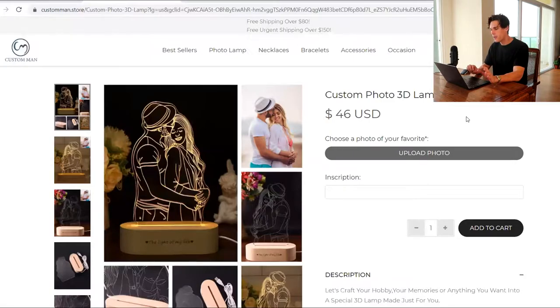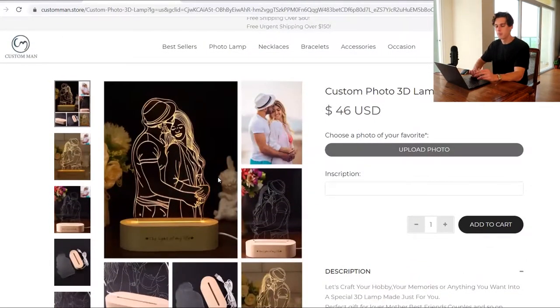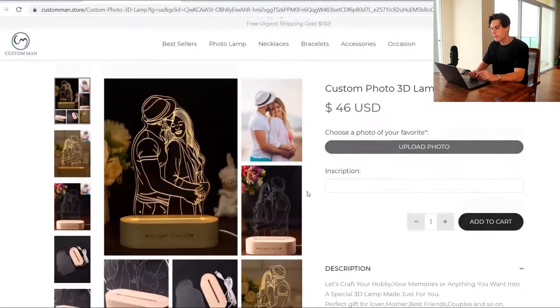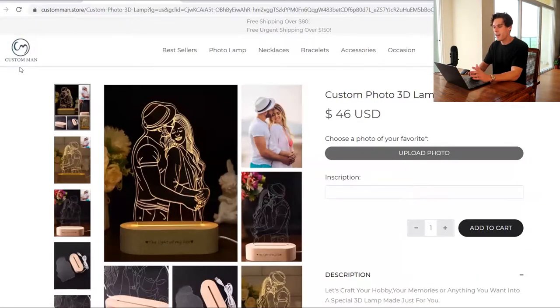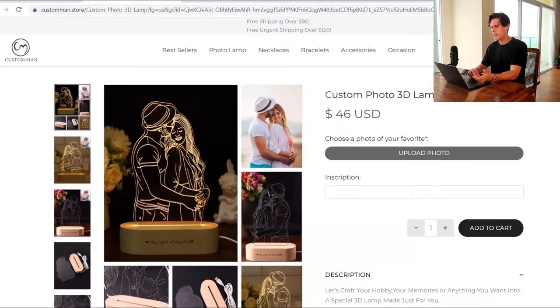Next one is a custom photo 3D lamp. So this is a very stereotypical dropshipping type of product — like a Valentine's Day or anniversary product, maybe a Christmas gift or whatever. The logo is a little small over here. This isn't like a super welcoming website. Logo is tiny, and the banner up top says free shipping over 80 bucks, free urgent shipping over 150. What that makes me think instantly is: okay, if I order regular shipping, it's going to take a long time because they have the option for urgent shipping. And that's a high price point too. Not a fan of that.